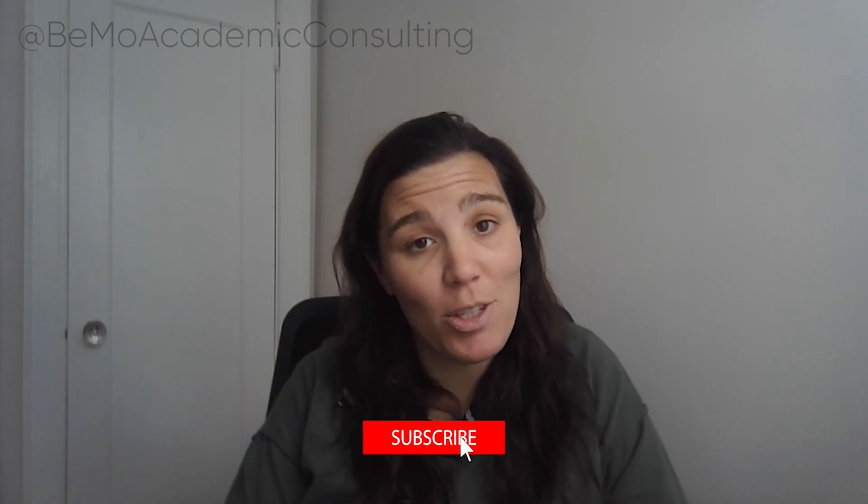Hi everyone, I'm Andi Eglinton and I'm a BMO admissions expert. Today I'll be giving you a step-by-step guide on how to prepare for the MCAT for non-science majors.